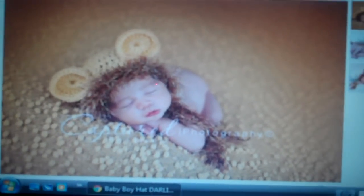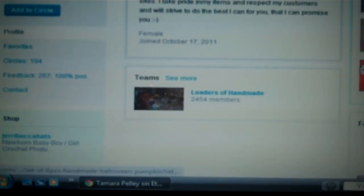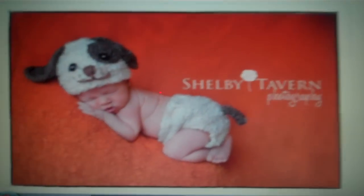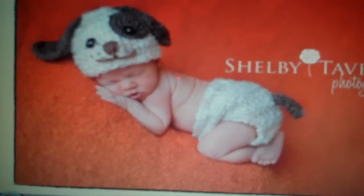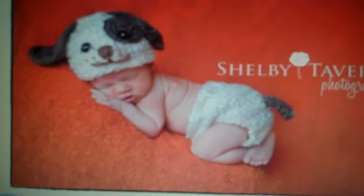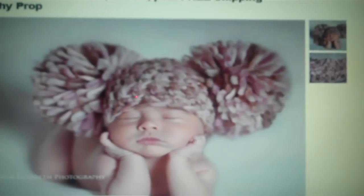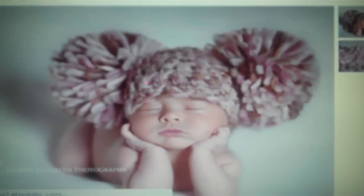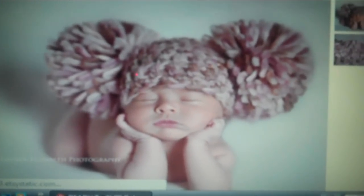I'll put in an order for the two monkey hats. There are so many — look at this puppy one, I just love that puppy one. Oh, these babies wearing these hats are adorable. And then look at this one — it's a chunky pom-pom hat cream and brown. I think it's adorable. But you just let me know what you can do and what you can't do.